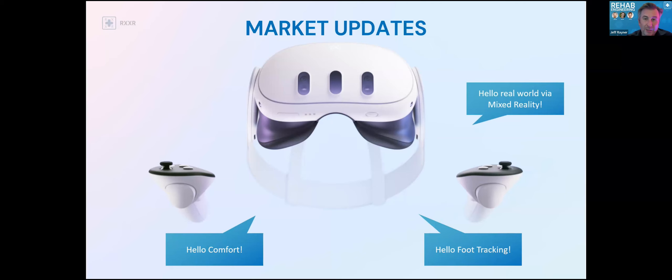The Quest 3 brings a lot more sensors and cameras, so hand tracking and feet tracking are amazing. For rehab purposes, you used to have to buy all these different sensors — now you can get some base tracking straight out of the gate. It's also much more comfortable: smaller, narrower, fits on your head more easily, and has an adjustment for glasses so you can press buttons on the inside to push it forward.